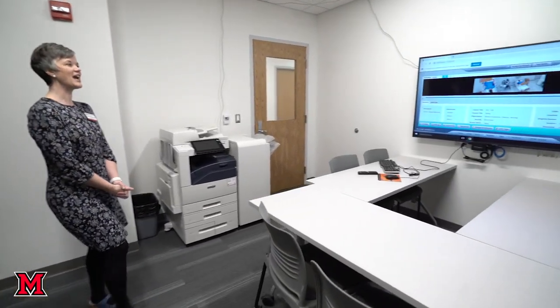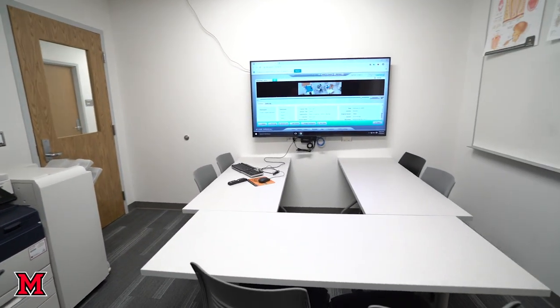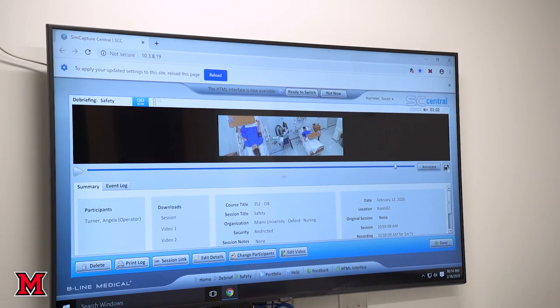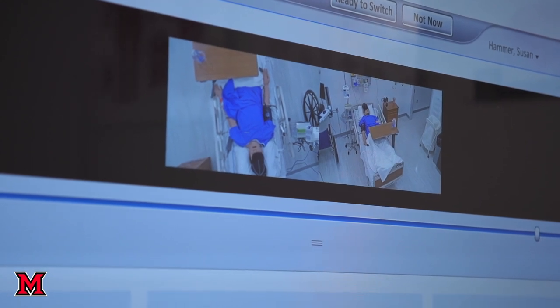And this is our debrief room. This is where students are invited to sit down after they've had a high fidelity simulation, and this is where students can watch themselves. This is a safe environment where students can make mistakes with very low stakes and they can feel comfortable again as they enter into the clinical field.